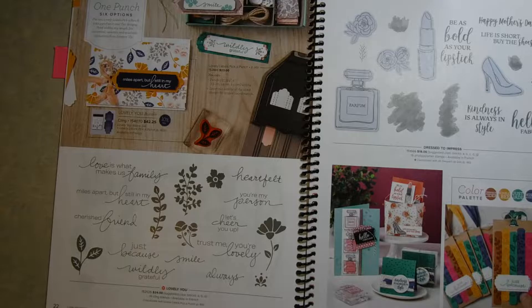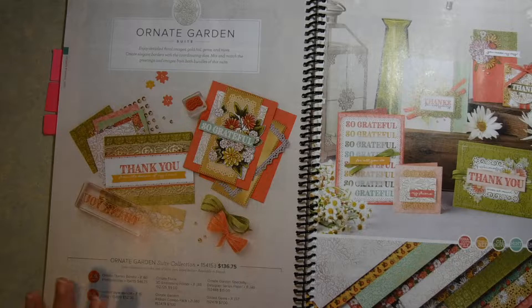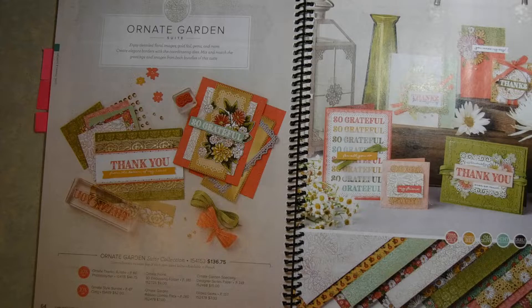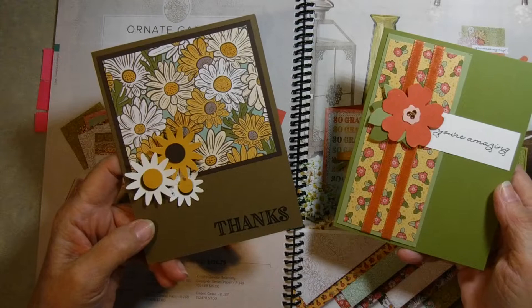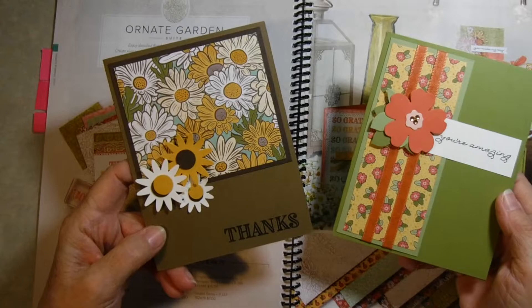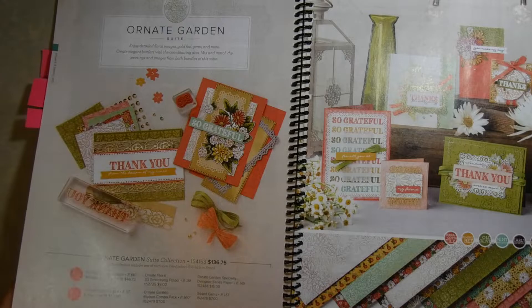Another one I wanted to share is called Ornate Gardens. I'm going to go back and forth in the catalog because I really wanted to highlight things in a certain order. I recently did a mailing kit using some papers from this set — we made two cards and they were a lot of fun. The mailing kit is something I started because of the whole COVID thing and people not being able to meet in person. For $12 a month, I provide all the supplies and we do a Zoom session so everybody can put the cards together.